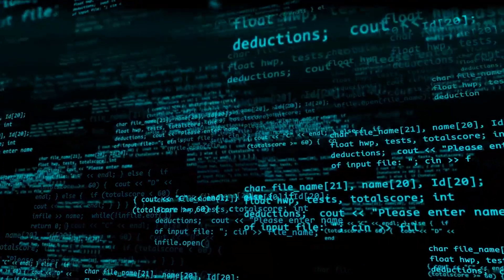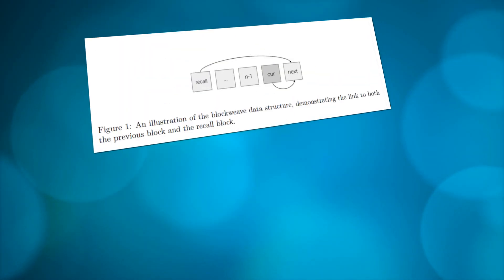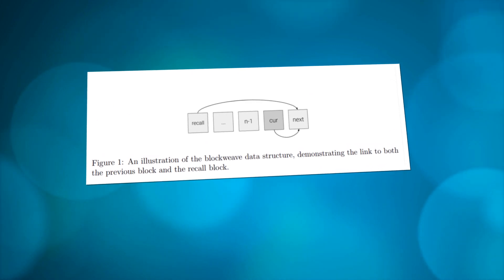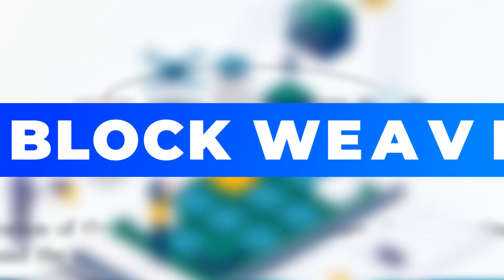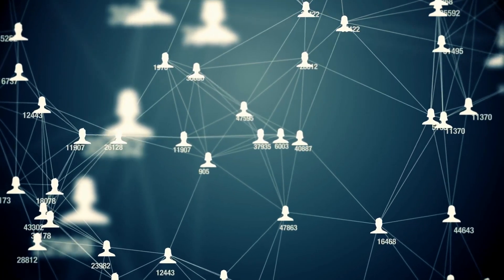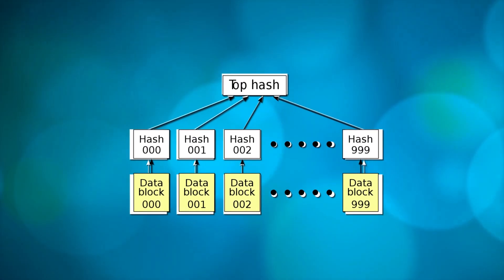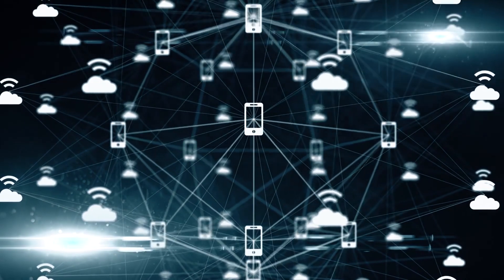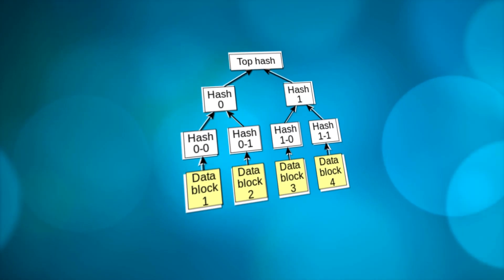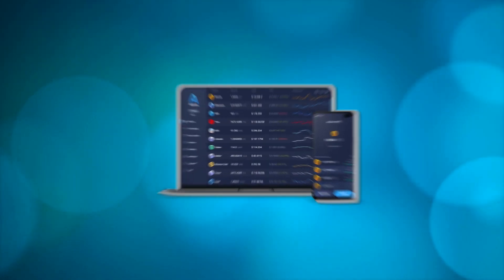So how does Arweave actually store data? Arweave is built on four core technologies: Blockweave, Proof of Access, Wildfire, and Block Shadows. Blockweave allows nodes to fulfill key network functions without processing the whole chain. The first concept is the block hash list — a list of the hashes of all previous blocks to be verified. This allows old blocks to be verified and potentially new blocks to be evaluated immediately.